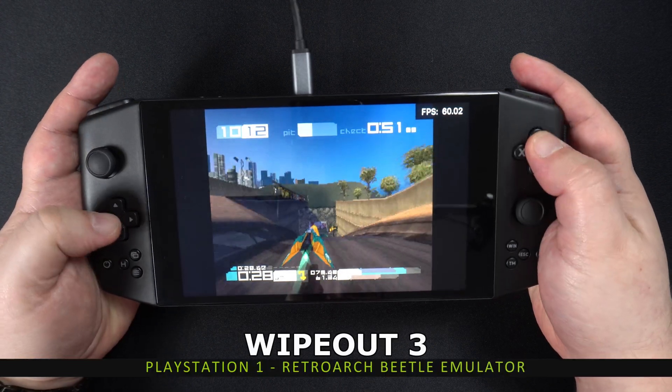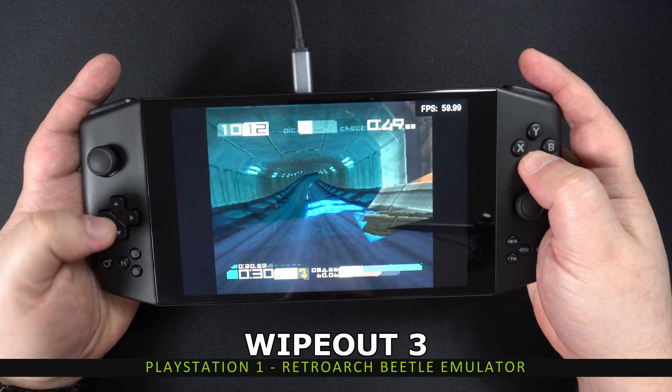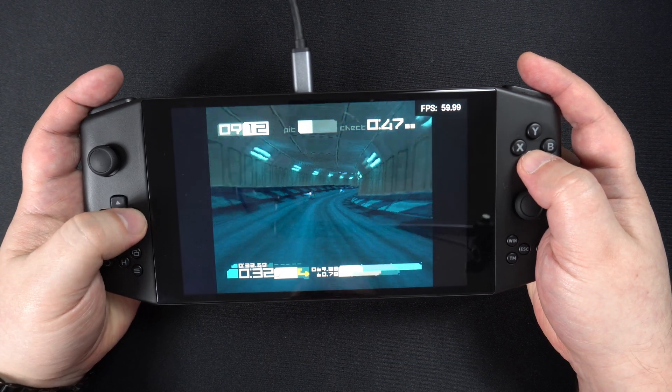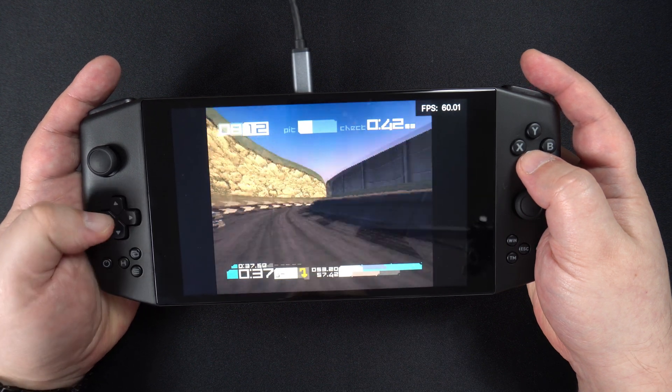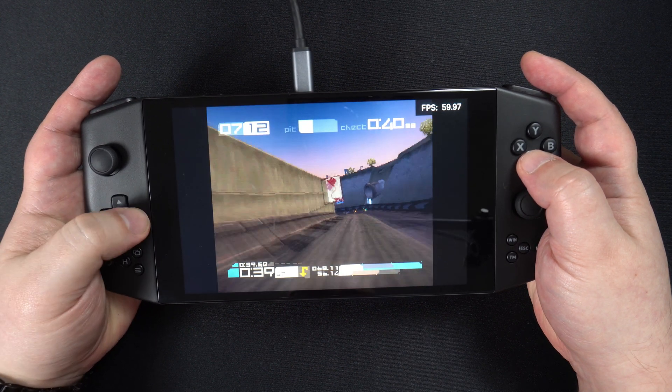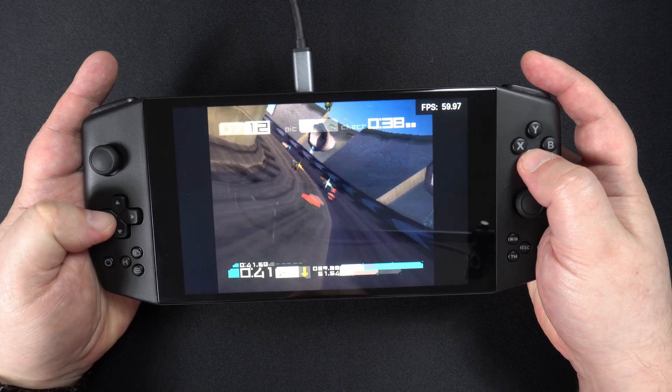Moving up a generation to the PlayStation 1. You can run most games on 11 watts and possibly lower. Or you could increase the rendering resolution and graphics quality and keep it at 11 or 15 watts.